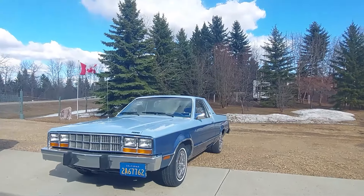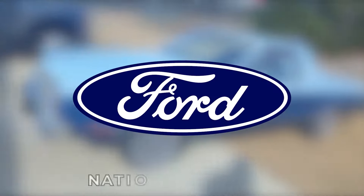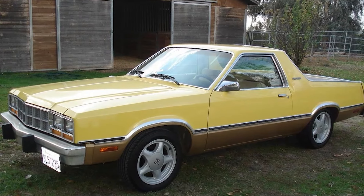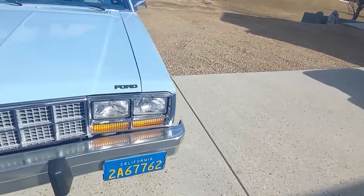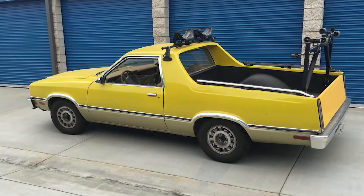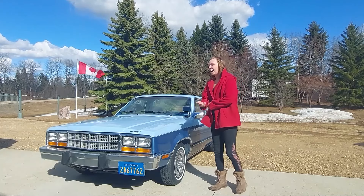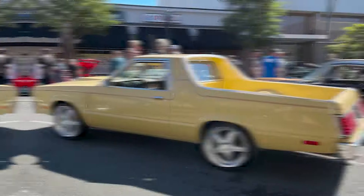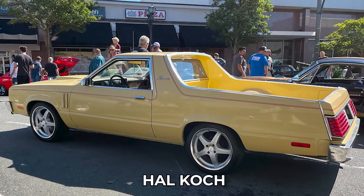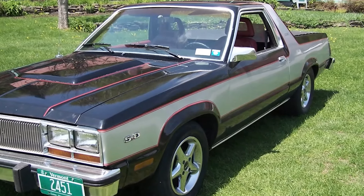Ford Durango. The Ford Durango is a captivating tale of automotive ingenuity and collaboration between Ford and National Coachworks. This two-passenger coupe utility, produced in limited numbers from 1979 to 1982, was not your ordinary pickup. It was born from a desire to compete with the downsized Chevrolet El Camino and was designed to be sold through Ford dealerships. Led by Jim Stephenson and his sons, the creation of the Durango prototype was a labor of love, with custom sheet metalwork and a unique fiberglass pickup bed. The design caught the eye of Hal Koch from National Coachworks, leading to a production deal that resulted in around 200 to 350 units being made.